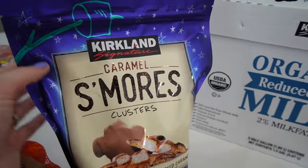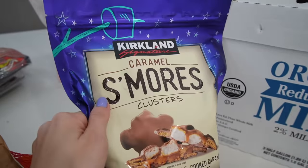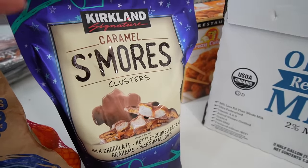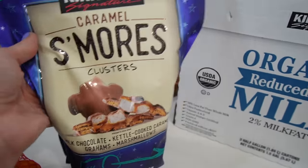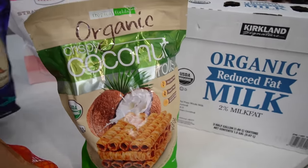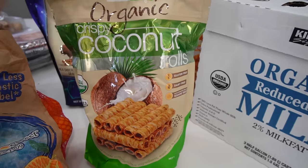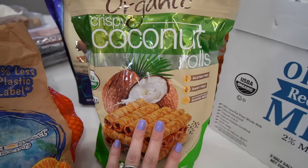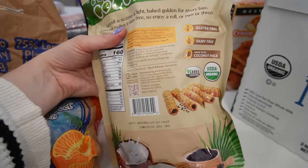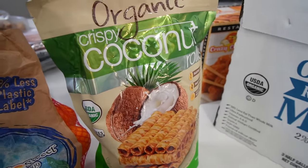These caramel s'mores clusters were also a favorite from my last Costco haul — worth every penny. They're delicious, though I can't have more than one or two because it's just too much. Then these — also highly recommended — I think the first time I tried them I was excited because they're dairy free, gluten free, and organic. A healthier treat option, sometimes I put these in the kids' lunch bag. Joe and I will devour the whole bag in one sitting if we let ourselves.